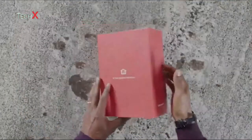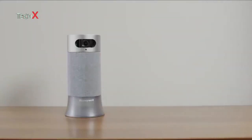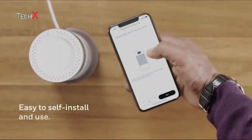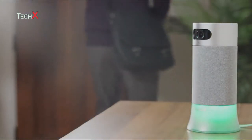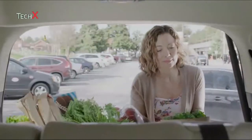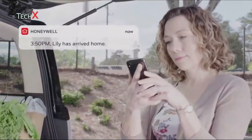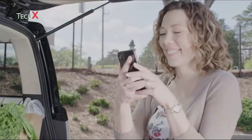We know your life is busy, so our all-in-one security system does the hard work for you. Just set it up and it'll tell you what you need to know. With Honeywell Smart Home Security, you can check on what's happening at home even when you're not there. You'll know the kids got home on time, thanks to an alert when they come through the door.